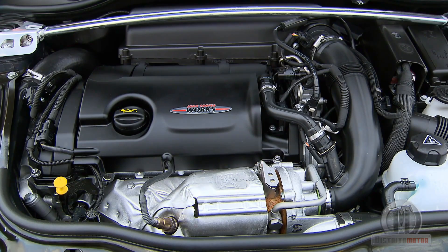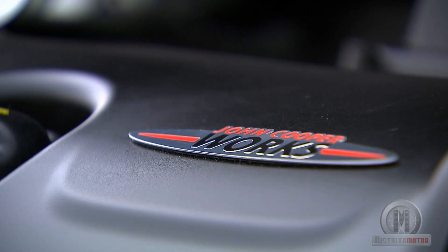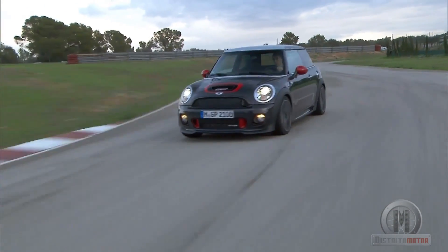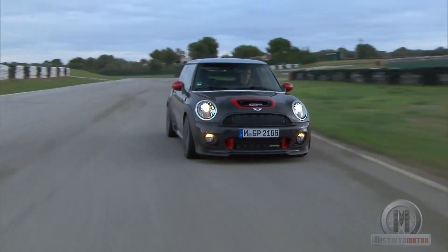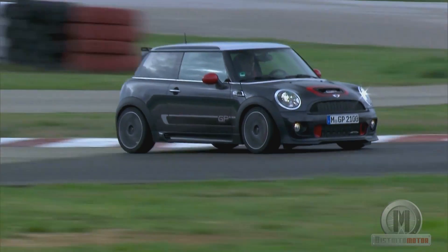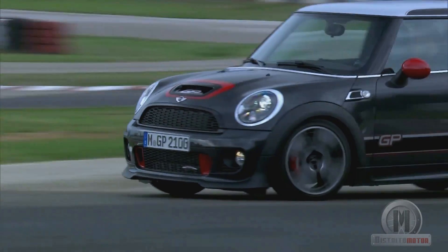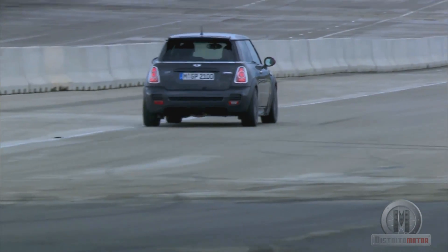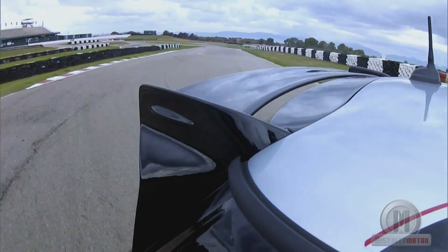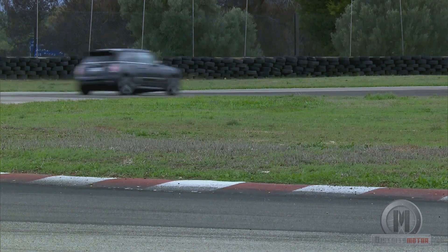Its heart is a 1.6-litre 4-cylinder engine with direct injection and a twin-scroll turbocharger with dual intake. It produces 218 hp, accessed when pushing each of the six ratios of its manual gearbox to the maximum. In normal conditions it delivers a peak torque of 260 Nm from 1,750 rpm, but when pressing the accelerator to the floor, thanks to the overboost function, it reaches 280 Nm at 2,000 rpm.